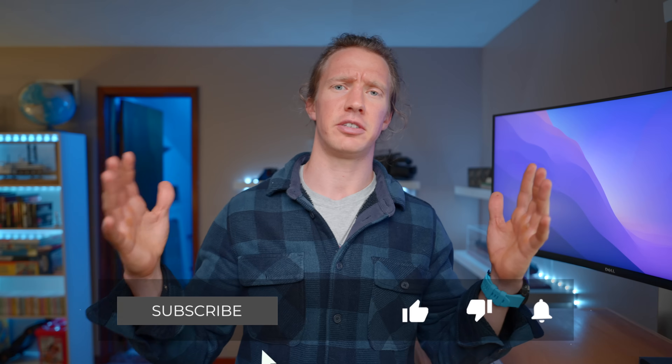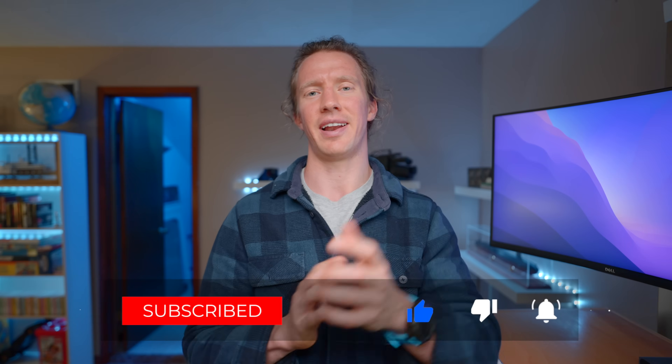As always, if you found this video useful, smash that like button. I'll see you in the next one.